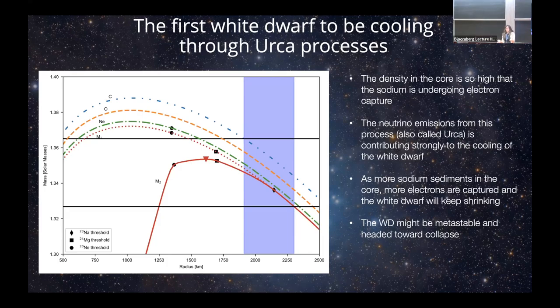The problem is that this white dwarf might freeze before that happens, because the cores of white dwarfs crystallize with time — especially since this one is cooling via Urca emission, meaning it's cooling faster. If it crystallizes, sinking stops, the sodium doesn't concentrate further, and it'll be fine. Since we didn't know such massive dense white dwarfs existed before, there have been many new theoretical studies looking at the evolution of white dwarfs at these extreme masses. Both sinking and crystallization operate on timescales of hundreds of millions of years, so we have to see which one wins.